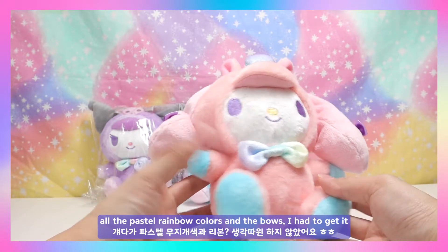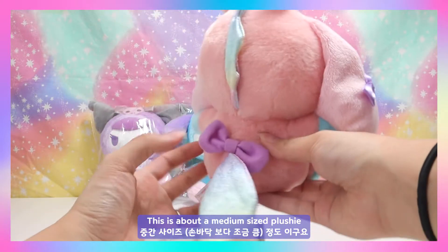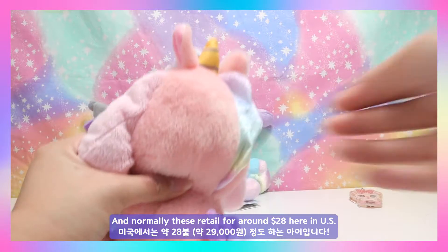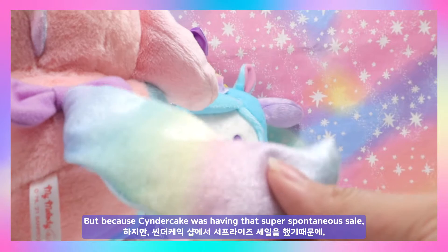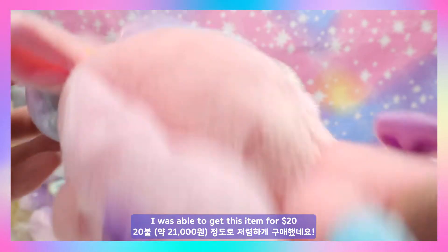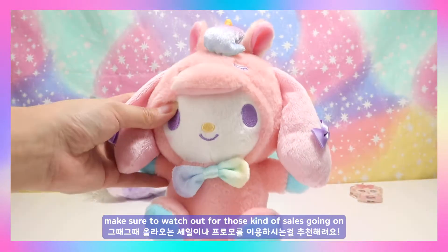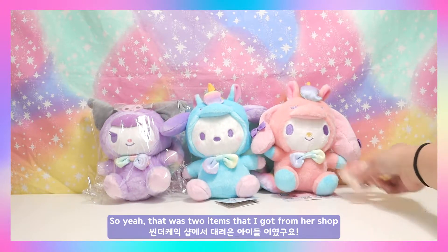As a person who really likes My Melody and all the pastel rainbow colors and bows, I had to get it. This is about a medium-sized plushie and normally these retail for around $28 here in the US. But because Cinder Cake was having that super spontaneous sale, I was able to get it for around $20. For those of you who watch Pop Shop Live, make sure to watch out for those kinds of sales.